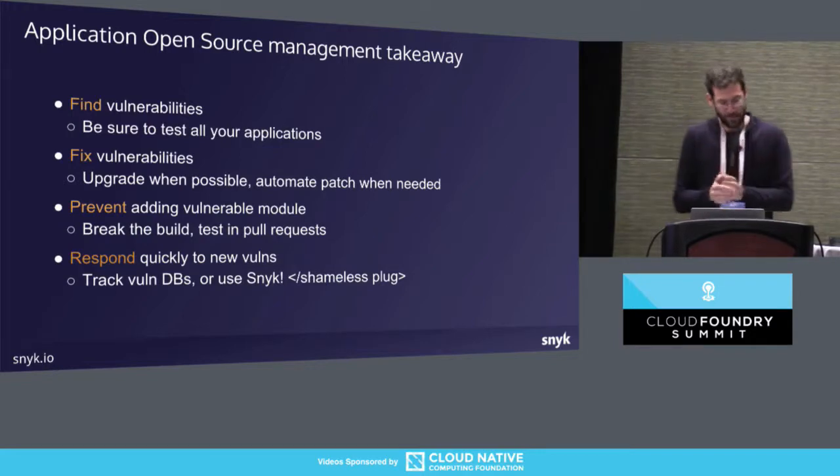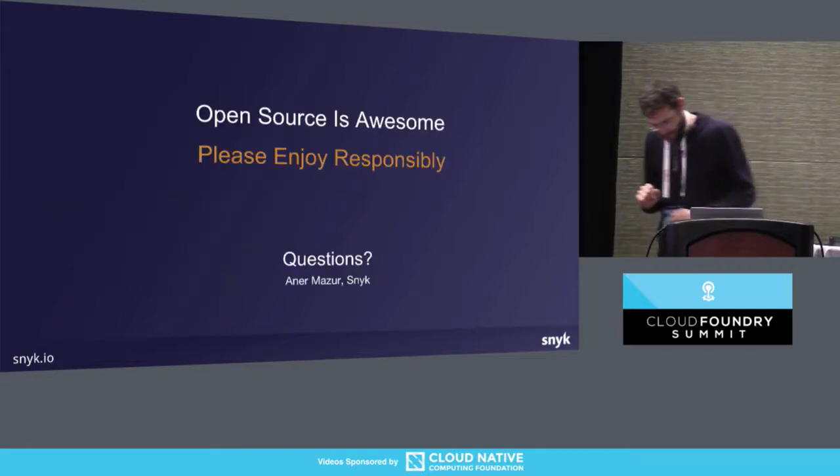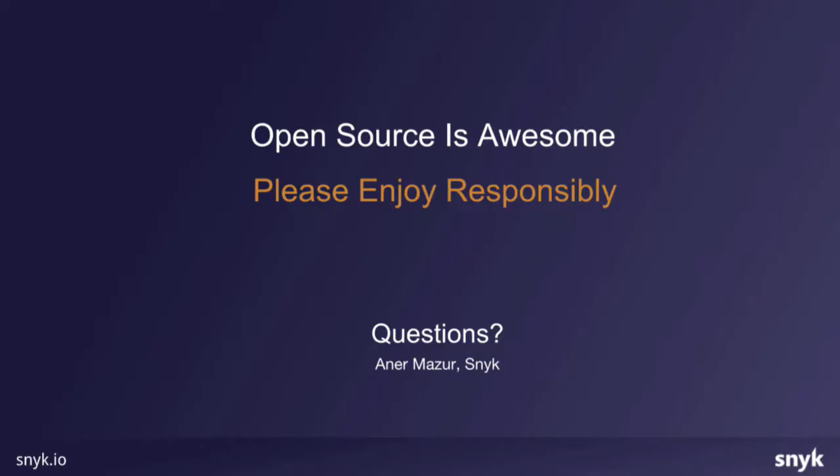Bottom line: open source — important to find, fix, prevent, and respond to vulnerabilities. Open source is awesome, but enjoy it responsibly.